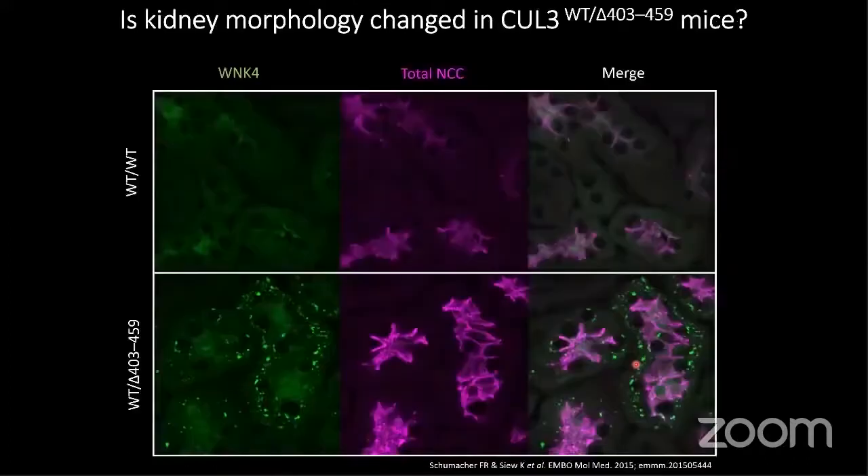You can even see this when you look at the actual images. Here you can see WNK4 in green and NCC, where there are massive accumulations of these proteins within the distal convoluted tubules themselves, forming punctate structures which are an indicator of activity.